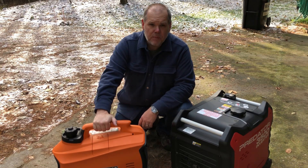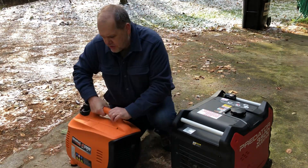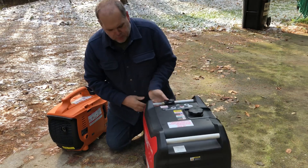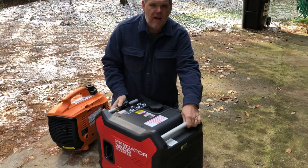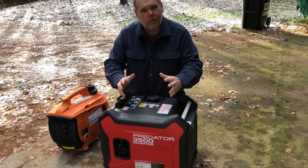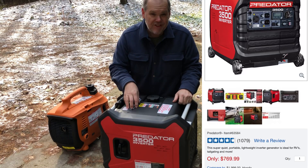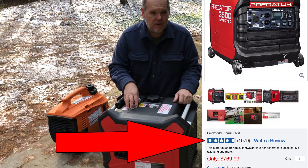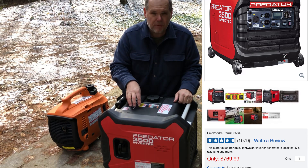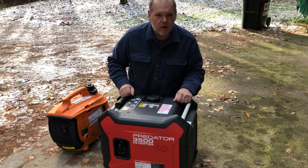This summer I decided to purchase a larger and quieter generator, and my choice was this Predator 3500 watt. This is actually sold at Harbor Freight — and I know some of you are thinking, 'you've got to be kidding, Harbor Freight.' But if you check out the reviews on this particular generator it's getting really good reviews, and at the price point I just had to take one for the team and buy one to see how it would do.